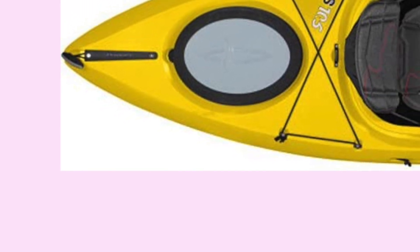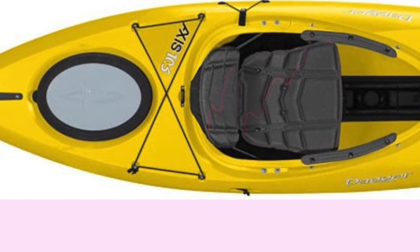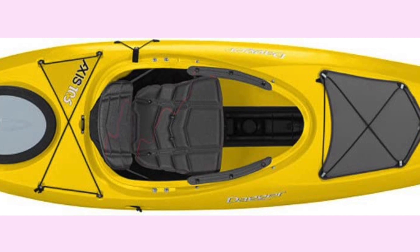The Dagger Axis 10.5 Whitewater Kayak is constructed of high quality material that is durable and lightweight. It includes a storage hatch with a bungee cord and a storage platform with a mesh deck cover to store all your gear for your trip on the water.